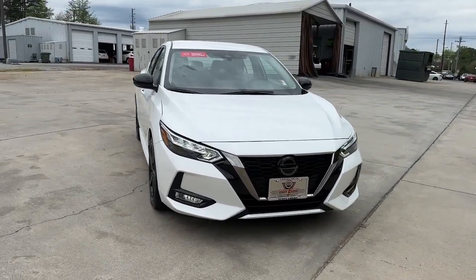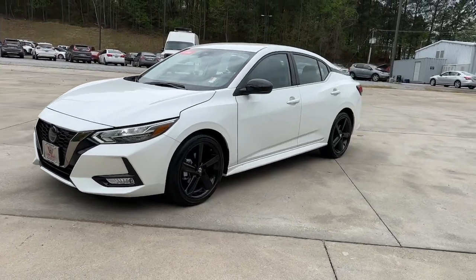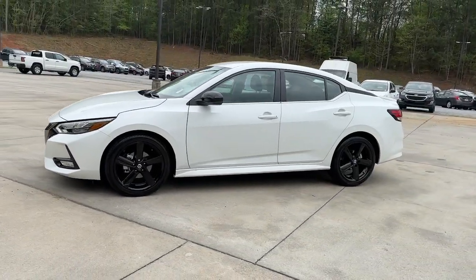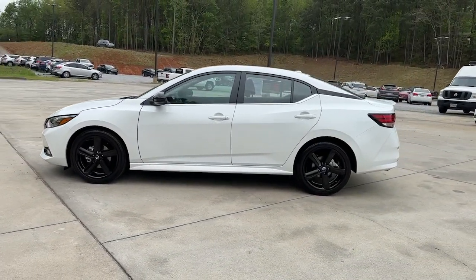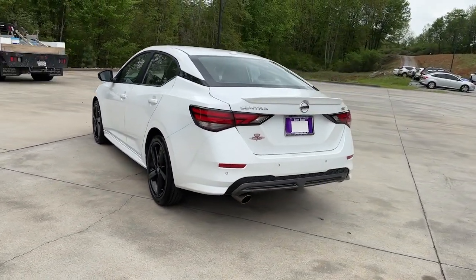You're gonna love the 2022 Nissan Sentra. With less than 5,000 miles on the odometer, this vehicle stands out from the rest. Comfort, convenience, safety, and fun are all yours in the sleek and spirited Sentra.